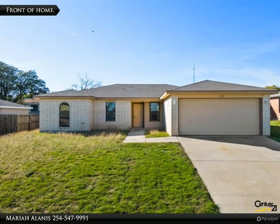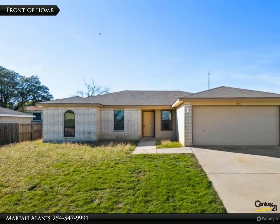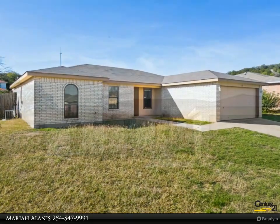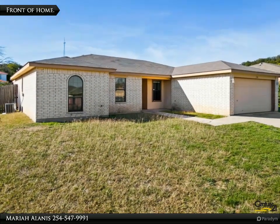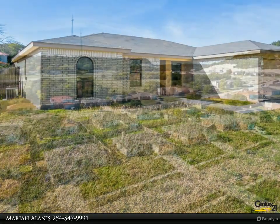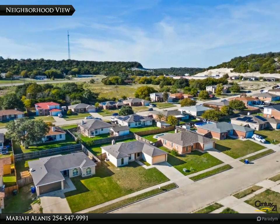This Century 21 Premier Realtors property video is presented by Mariah Alanis. Come and enjoy hot cocoa and toasted marshmallows while you sit in front of the wood-burning fireplace of this four-bedroom, 1,602 square foot home, conveniently located 15 minutes from Fort Cavasos.